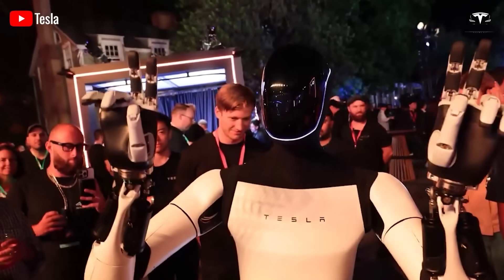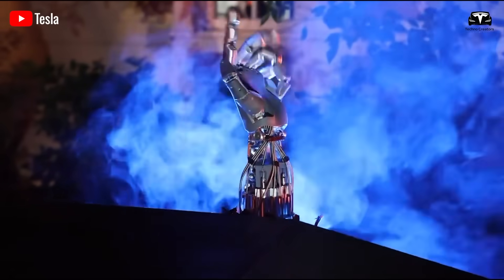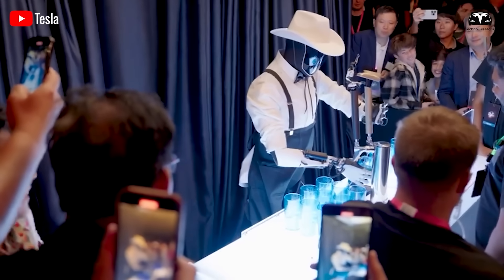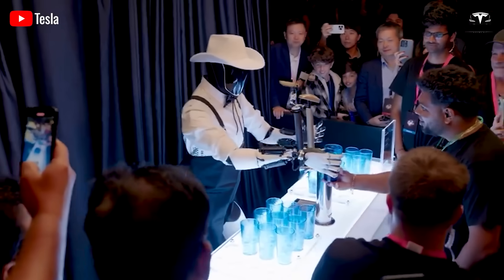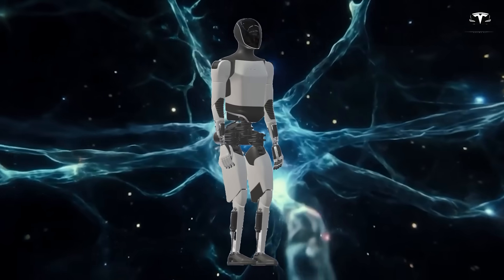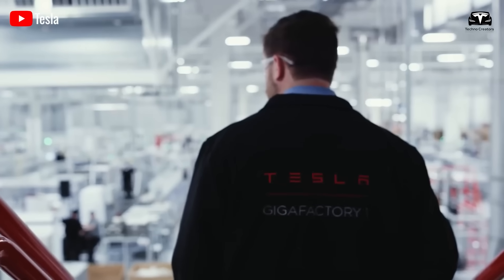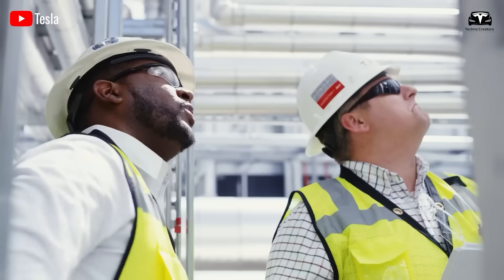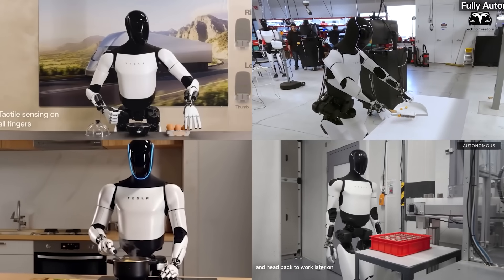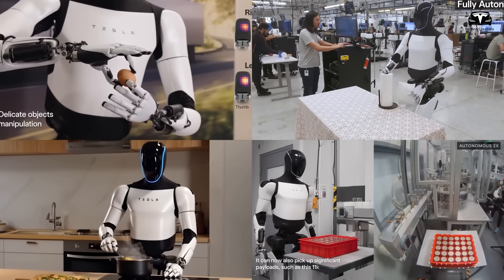Despite the risks, investing in Optimus offers a promising long-term vision. Owning a robot like Optimus is not just a financial opportunity; it's a way for investors to participate in the automation revolution. With the advancement of artificial intelligence and robotics technology, Optimus could be upgraded to perform more complex tasks, increasing its value and profitability. If Tesla expands the leaseback model into other sectors, such as warehousing, logistics, or even home services, the potential revenue could grow significantly.